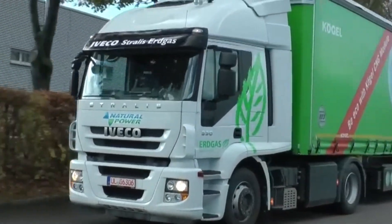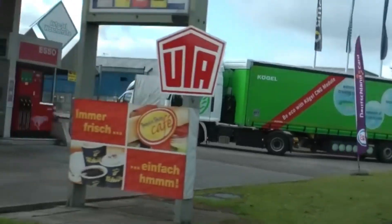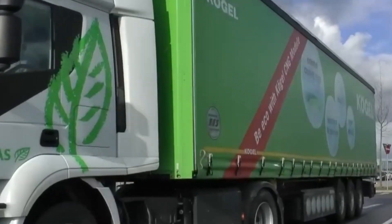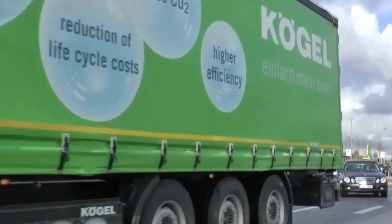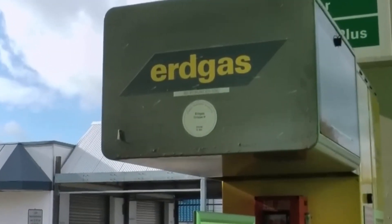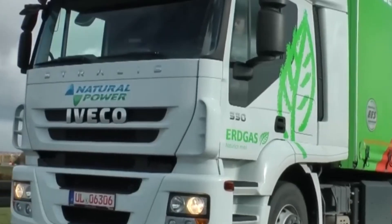To significantly extend the range of a gas-powered truck, Kogel offers a transformative solution: install their CNG module. Seamlessly fitting additional gas cylinders, this module has the capacity to more than triple the truck's range. For example, it can elevate the range from 300 to over 1,000 kilometers.